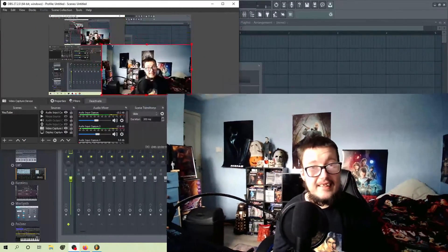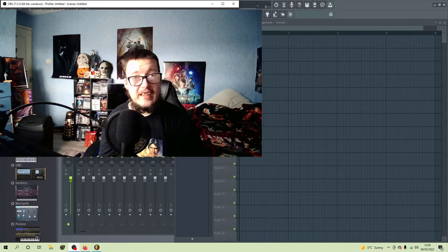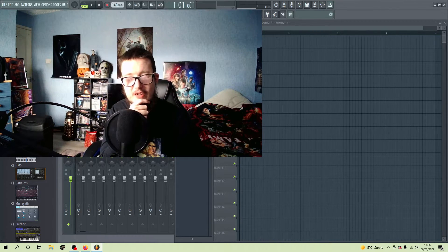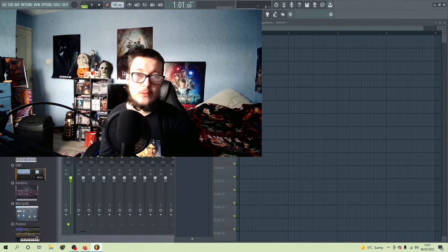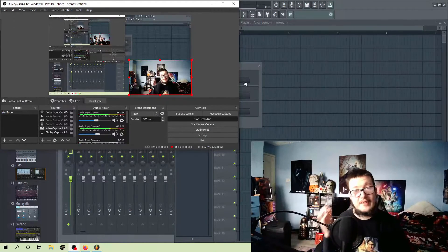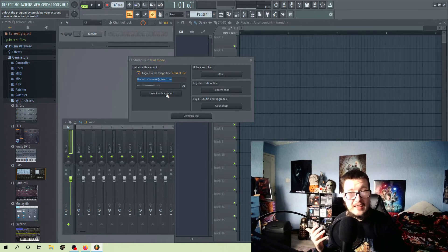Okay so funny thing is - when I was about to unlock FL Studio I accidentally typed in the wrong password. So hopefully if I click on unlock... this is trial and error in a nutshell. I'll be with you in a minute. Okay so with an hour of trying to sort that nonsense out, let's hope this is actually going to work this time.